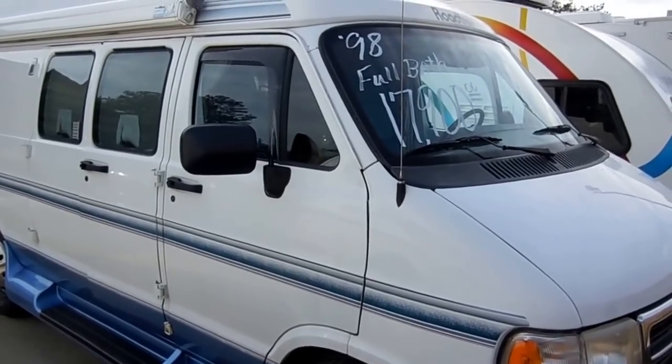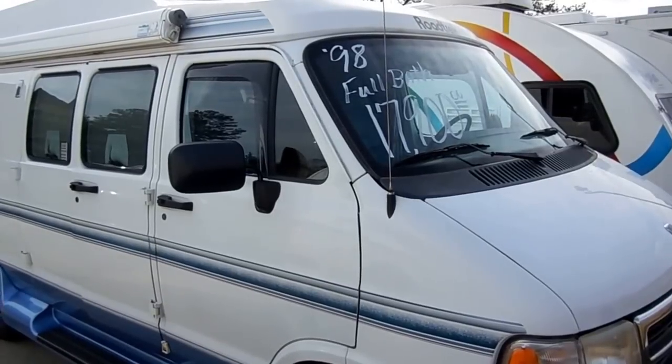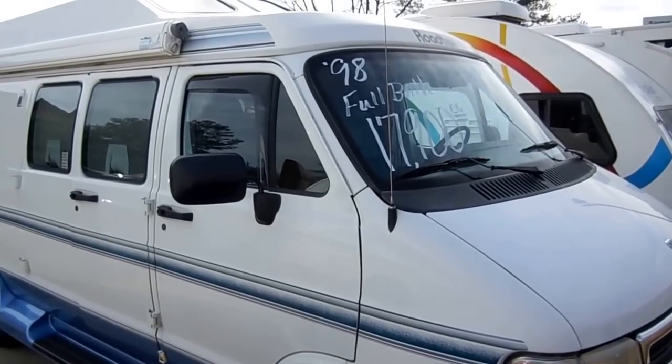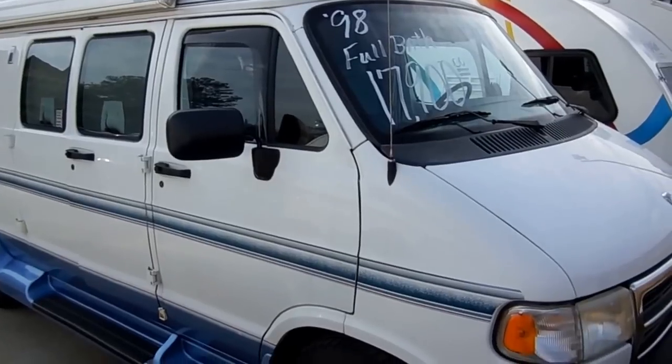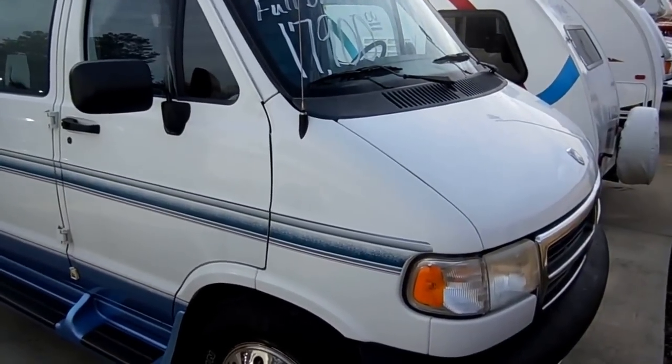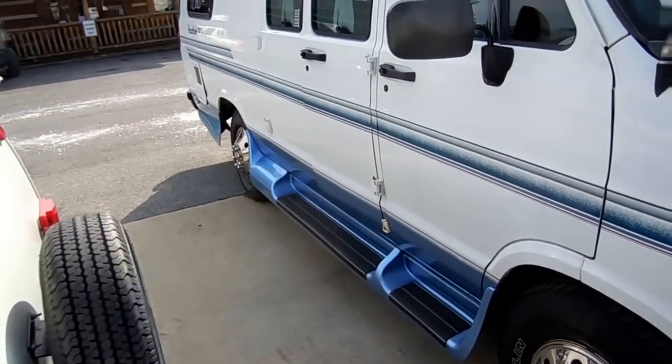Good afternoon folks, Big Bo here with another rare Class B Motorhome Value from Parkway RV Center. Today we're looking at a 1998 Roadtrek 190 Popular. I don't have to tell you folks how hard it is to find these little Class B camper vans — they were just about impossible to find.